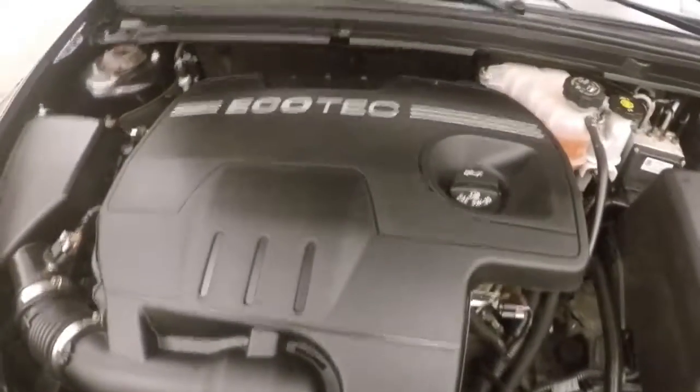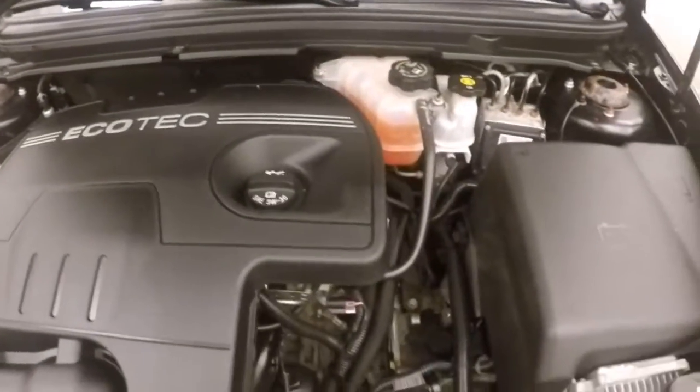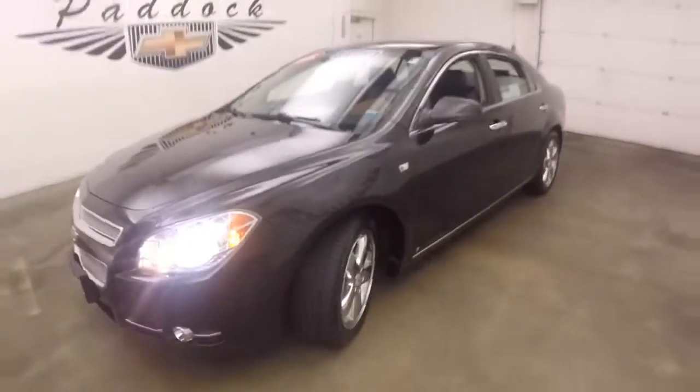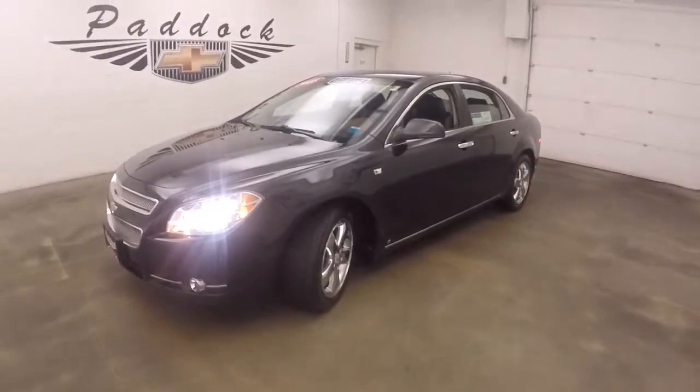Under the hood is a 2.4 liter Ecotec — good on gas, plenty of power. 2008 Chevy Malibu LTZ.